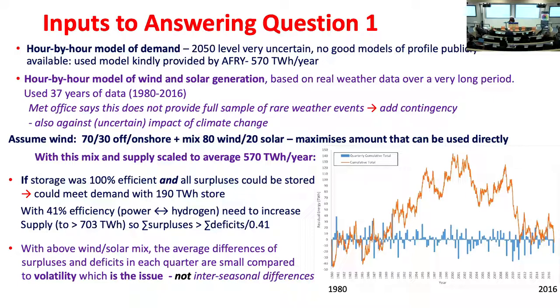Over the 37 years, this shows the cumulative surplus or deficit in each quarter and the cumulative total in brown. You can see the huge volatility in these blue lines. With 100% efficient storage, that brown line — since supply and demand are made equal — has to end up at zero, and would show the filling of a store. The size would have to be the difference between the maximum and minimum: 190 terawatt hours.